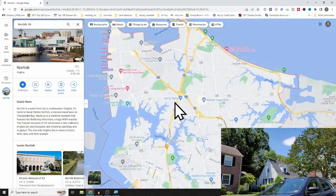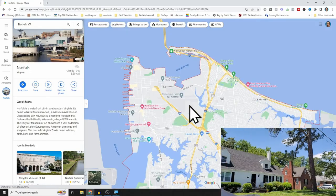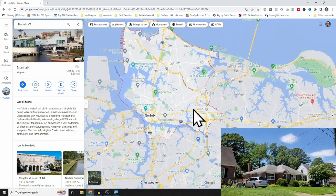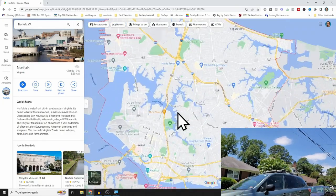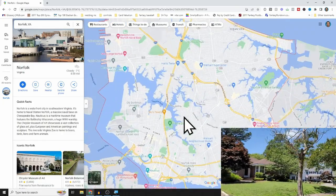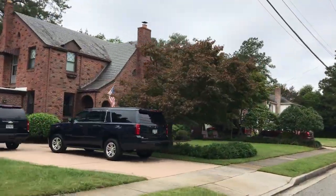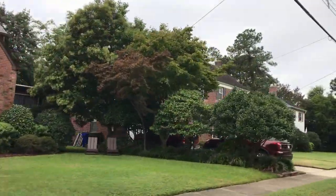You're close to Interstate 64, which takes you to Norfolk Navy Base and into Virginia Beach easily — about 20 to 22 minutes away. Talbot Park has good value and great, well-built houses. If you can find a house that needs a lot of work or that someone's ready to let go of quickly, you can take advantage of that and get good value and equity in Talbot Park.